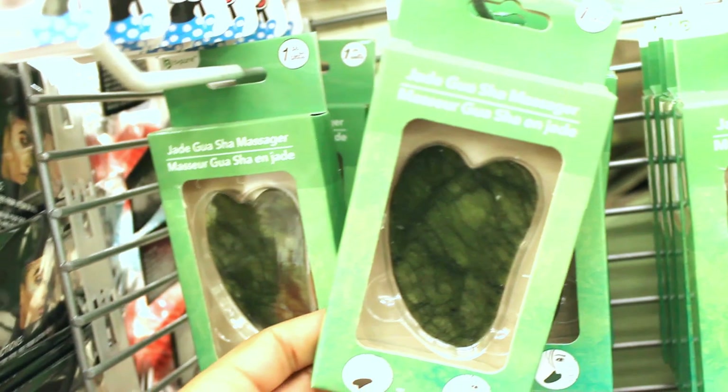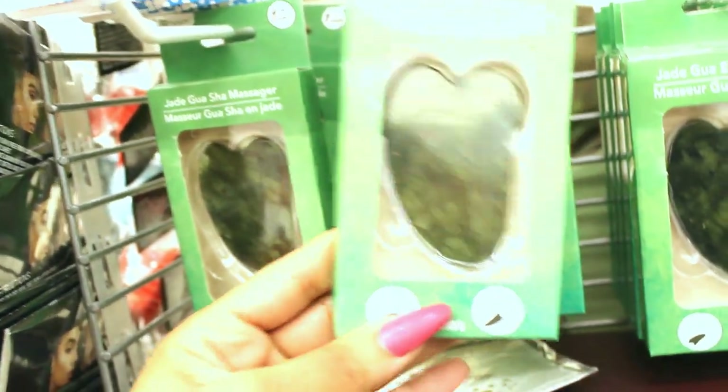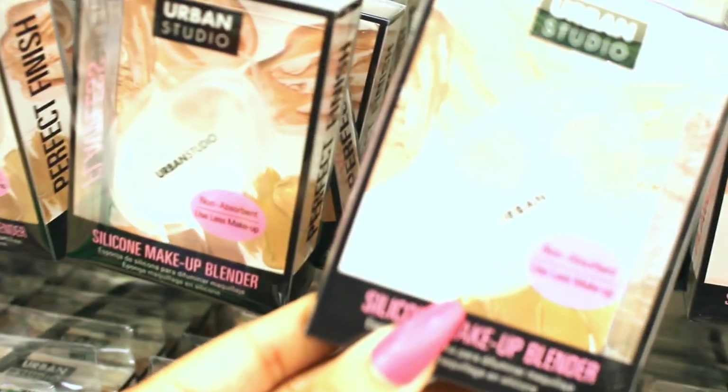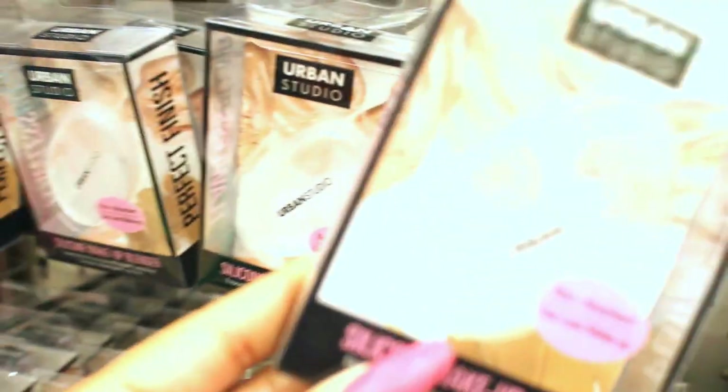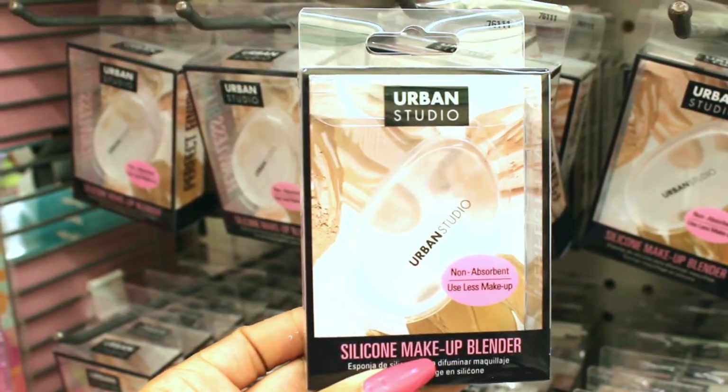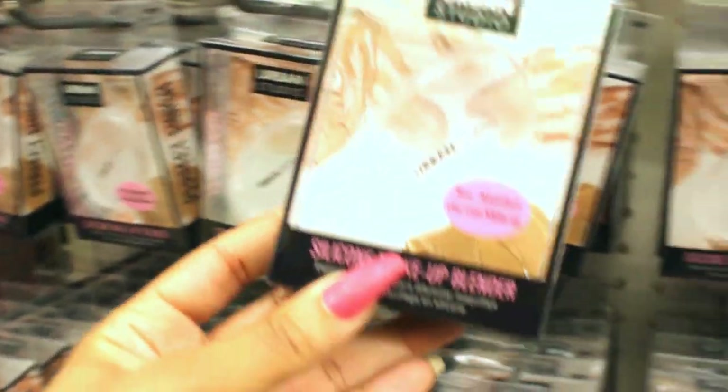I also see this Jade Gua Sha massager — that's a cool stocking stuffer. And then Urban Studio has the silicone makeup blender. This is the clear one. I have not tried them, but maybe someone you know may like them.